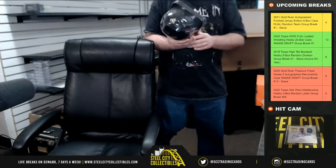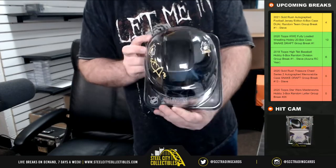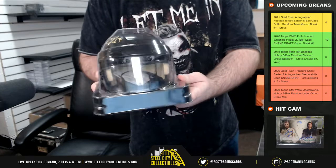Back to a Penguins helmet — this time a mini helmet. Geno, Evgeny Malkin. And that is Beckett certified.